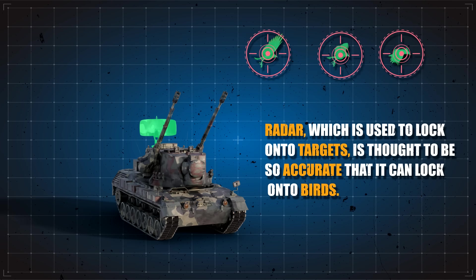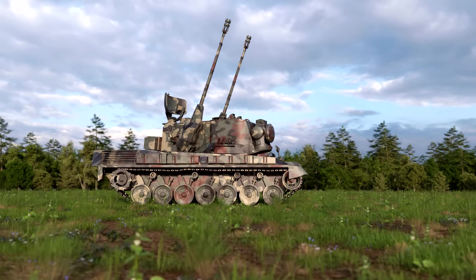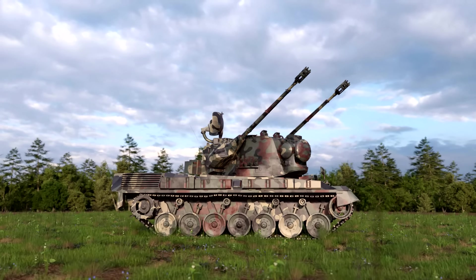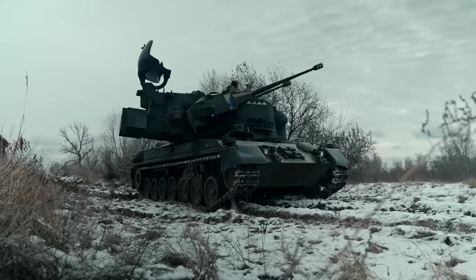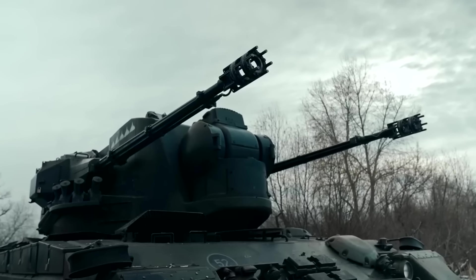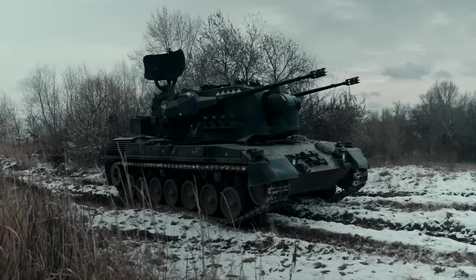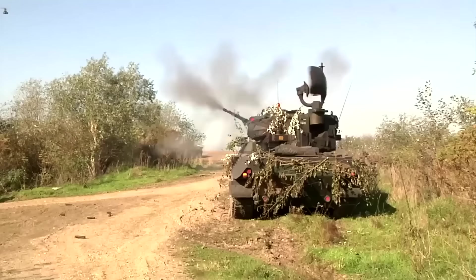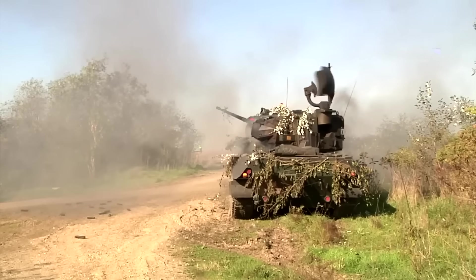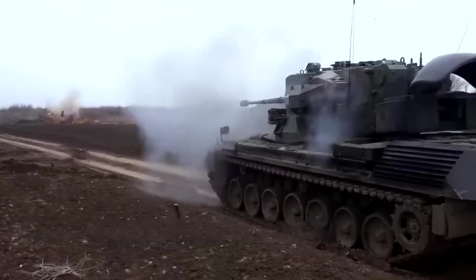To take out its target, the Gepard is fitted with a two-man electric power-operated turret armed with twin Oerlikon KDA 35-millimeter guns. The guns work with an automatic belt feed, and each barrel length is 90 calibers or 3,150 millimeters. The rate of fire with the two barrels is 1,100 rounds a minute.